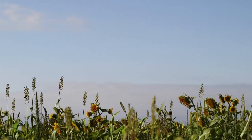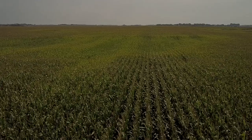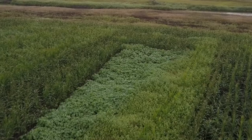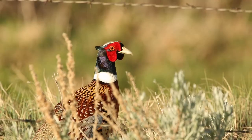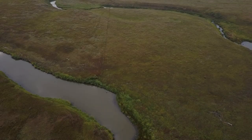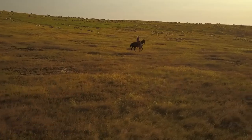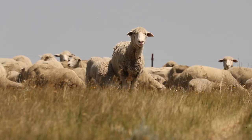Soil health isn't just one thing. It's a systems approach. For us, it's combining no-till, crop rotation, cover crops, and then planting native grass species in our sensitive areas — in our wetlands, our salinity areas, and along our watersheds — to try to make our land not only profitable but sustainable for the future.